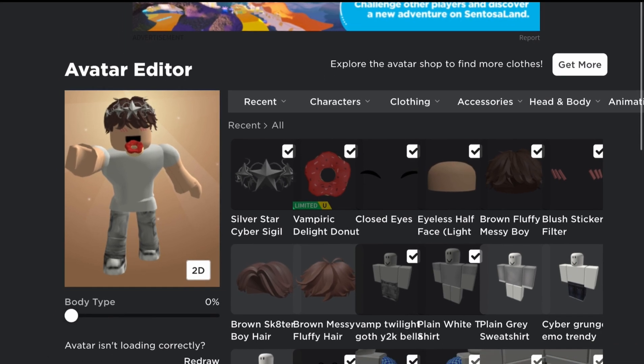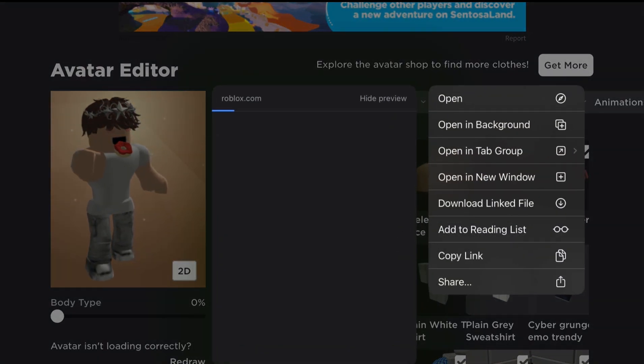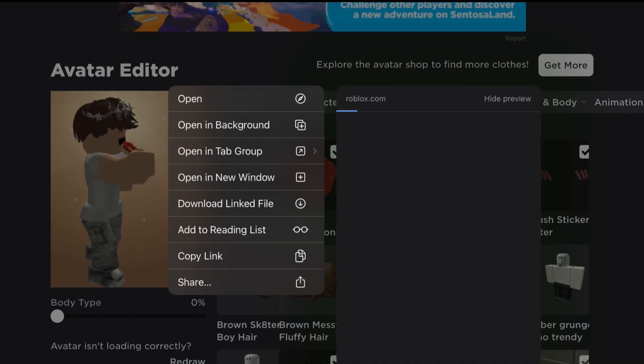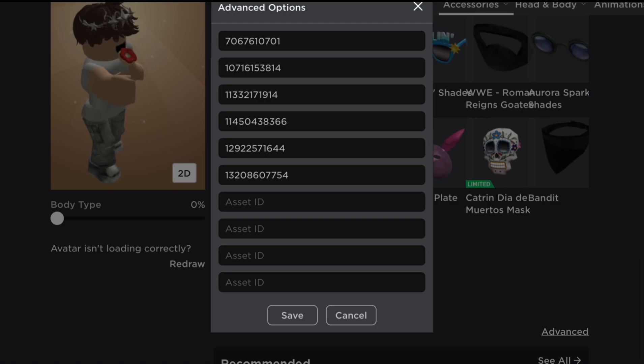Then go to the website to add all the items together. Go to face items and scroll down until you find advanced. By the way, you need to request desktop if you are on mobile. Get the codes for each item and paste it into the list — I will put the codes in the description. Click save and you are done.